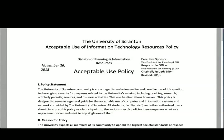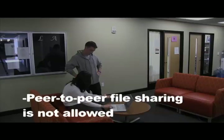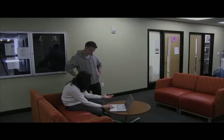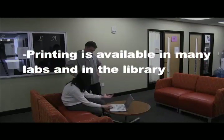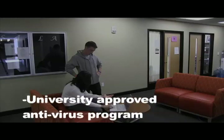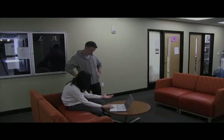Some important items to consider when using our networks: peer-to-peer file sharing software is not allowed. The university fully complies with all copyright laws and regulations — university, local, state, and federal. Printing is available in many labs on campus and in the Weinberg Memorial Library. A university-approved antivirus program must be installed on all computers using our networks.